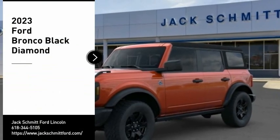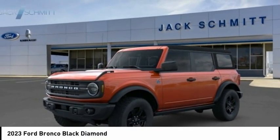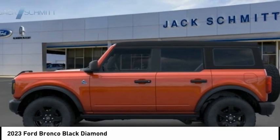Looking for the right vehicle? Check out the 2023 Ford Bronco. Interior comfort, traction abilities, overall weight balancing, pulling power.